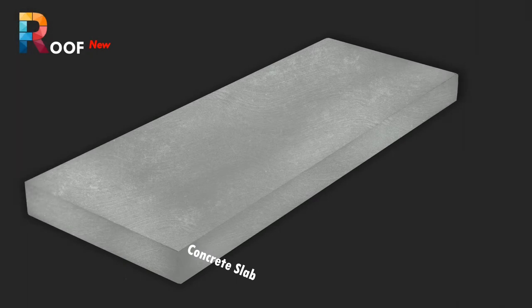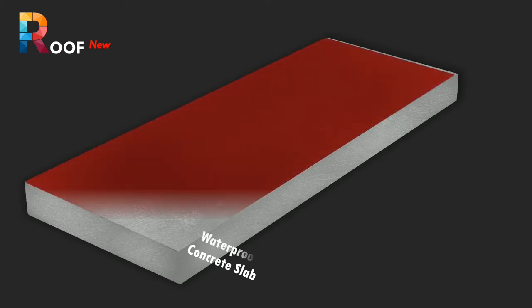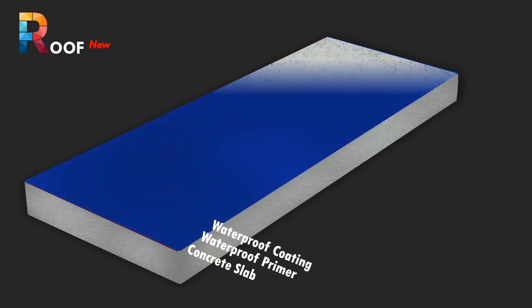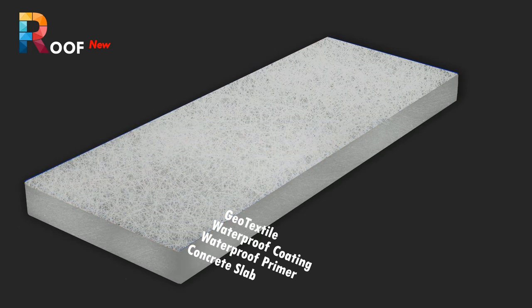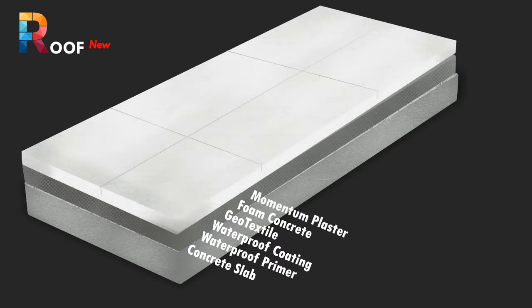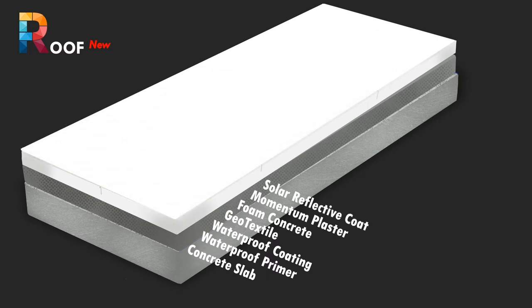We will now discuss insulation of a new roof slab with Momentum Insulation Plaster. Our recommendation involves a waterproof primer followed by a waterproof coating, protected by a geotextile membrane, then slopes provided with lightweight foam concrete for drainage. Over the foam concrete, a 50 mm thick layer of Momentum Insulation Plaster is laid, with control joints cut to 20 mm depth both ways to prevent cracking. Finally, two coats of solar reflective coating are applied, reinforced with mesh for large spans.